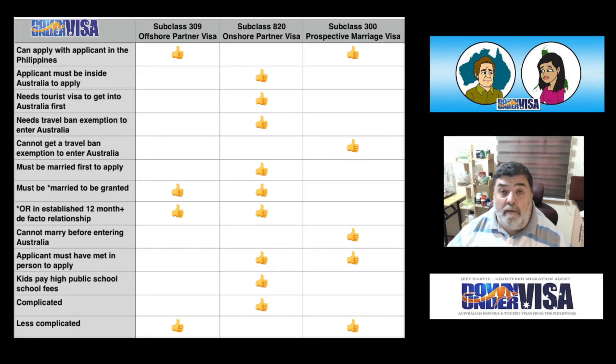Travel ban exemptions are available to spouses — that means they are available to married couples and to those who are in a genuine long-term de facto relationship. Not available for fiancés, not available for girlfriends. Subclass 300 — not applicable; cannot get a travel ban exemption to enter Australia at the moment. There is political pressure to change that, but at the moment it isn't, and we cannot tell you when or if that will change.